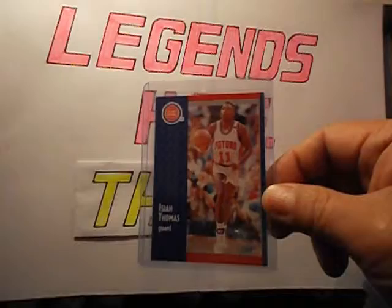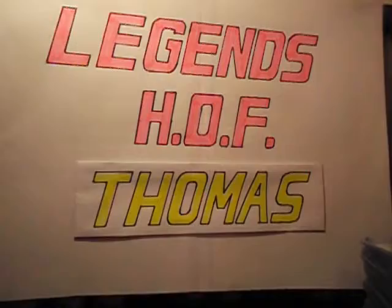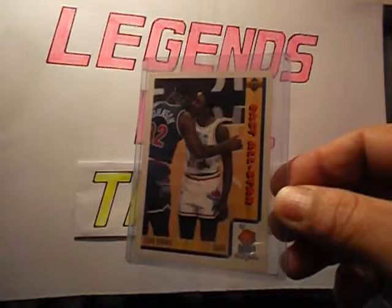Say No to Drugs NBA Hoops — I think it's the same year, 90-91. This one is from a good buddy of mine, Paring Ross — thank you, Joseph — from a 1991 Fleer set.